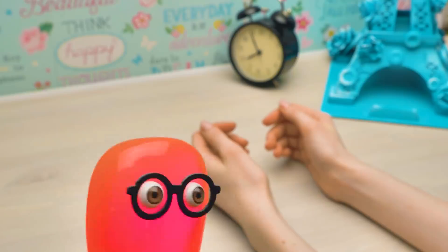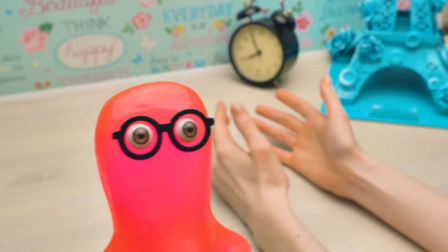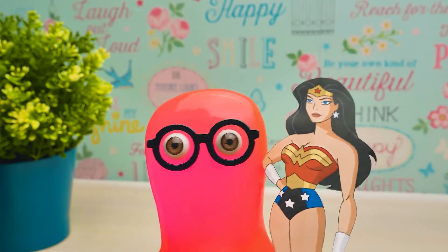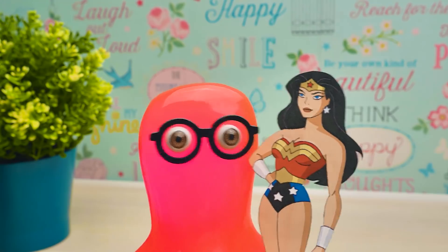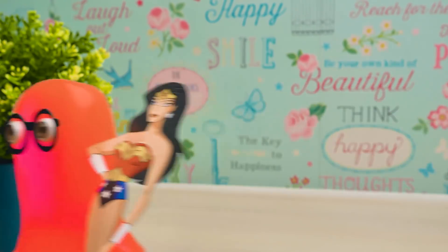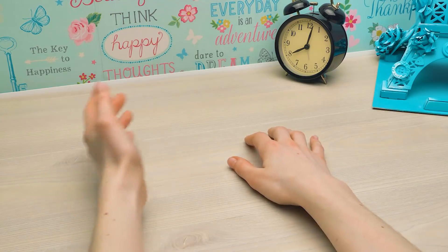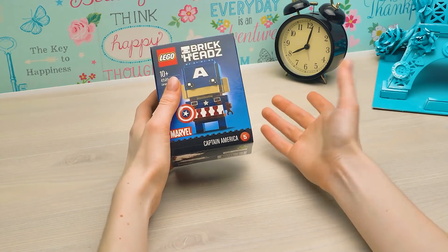Let's ask our viewers. Yeah guys, which universe do you prefer? DC or Marvel? Write in the comments. We are very curious. By the way, DC is older than Marvel by four years! And that makes it better? Yes! What am I going to do now? We were going to assemble some Legos together. Now I'll have to do it all by myself.